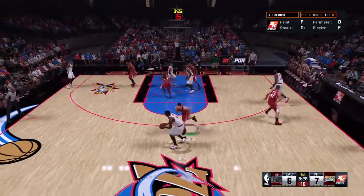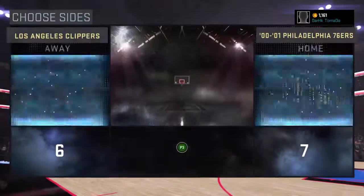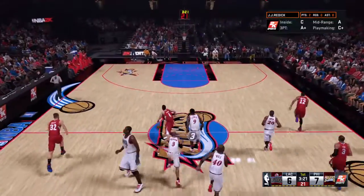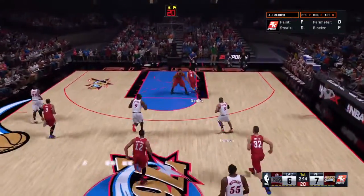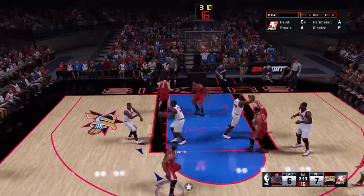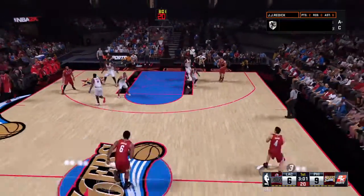Mutombo passes to Lynch from deep. Jordan grabs the miss and now Redick pushing it up — no one back to stop him and it's sent back by Mutombo. Pass to Lynch, here's Snow. The 76ers are moving the ball around — a great open look there. We're about three minutes into this first quarter and here comes Griffin.